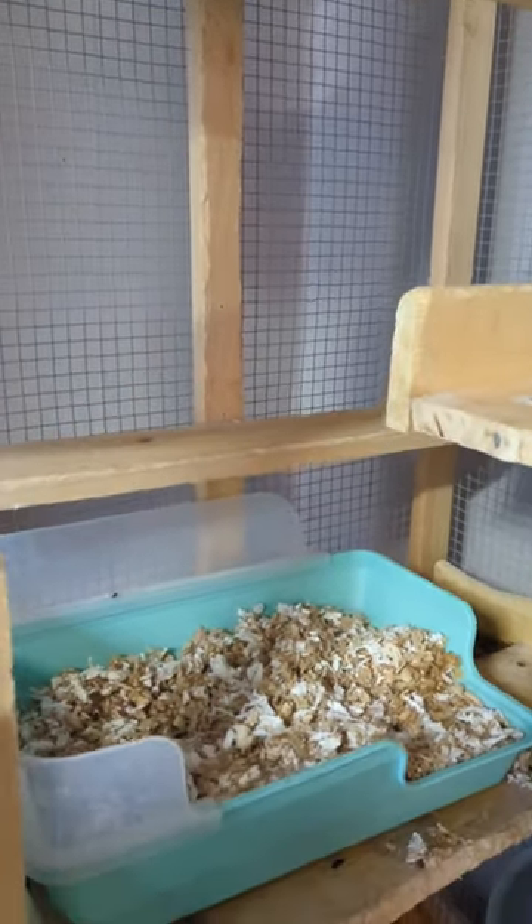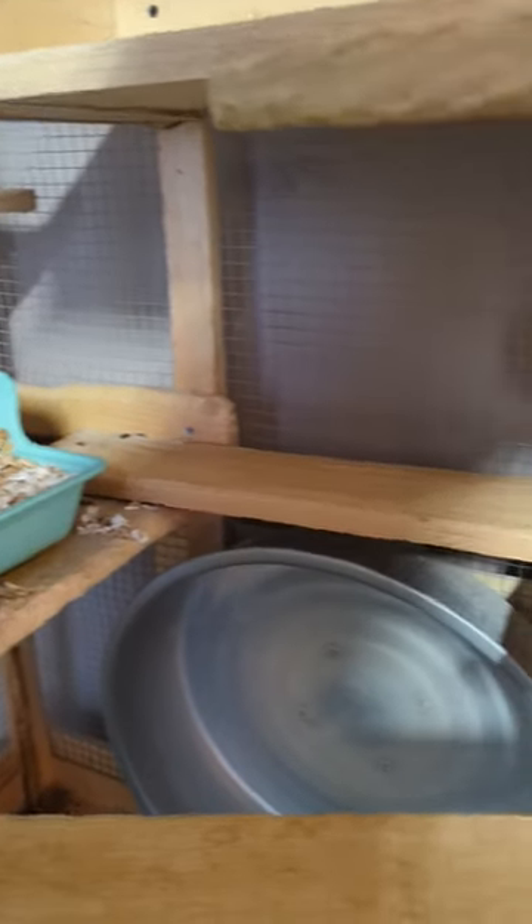This is a litter pan, which they sometimes use to pee in — sometimes they just go on the pine ledges, or they'll hop all the way down to the bottom.